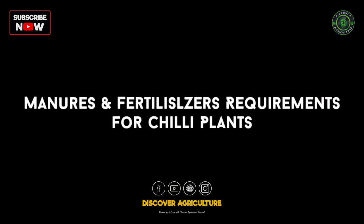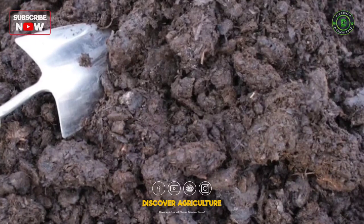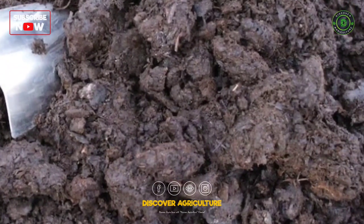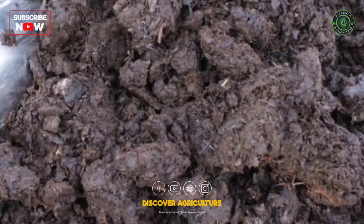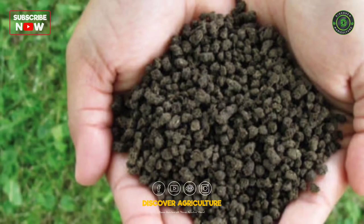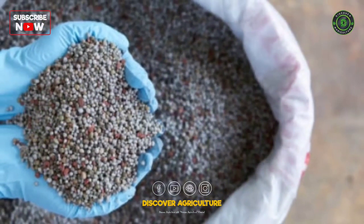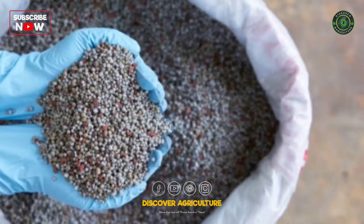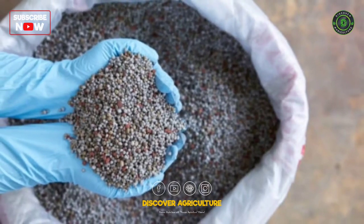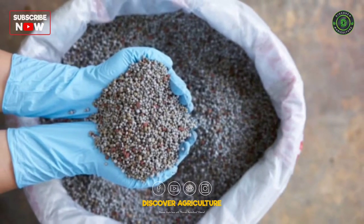Manure and fertilizers requirement for chili plants: in chili farming, 10 to 11 tons per hectare of farmyard manure or compost is applied at the time of field preparation. For rainfed crops, 50 kg nitrogen and 25 kg phosphorus should be applied. A half dose of nitrogen and a full dose of phosphorus are applied at the time of transplanting, and the remaining dose of nitrogen is applied 30 days after transplanting.